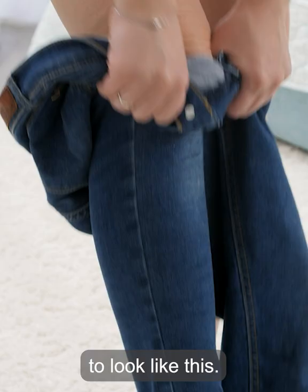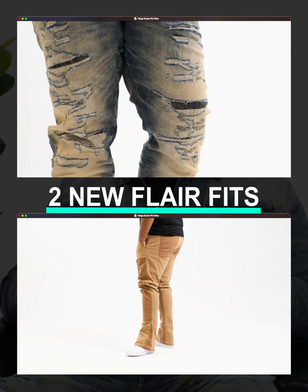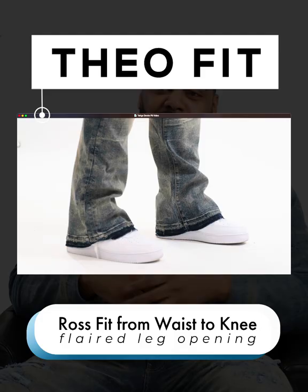Looking for something new? We have two new flared fits. The Theo Fit fits like the Ross Fit from the waist to the knee but with a flared leg opening. And the Shawn Stacked — same comfortable fit as our Shawn but with a flared body.